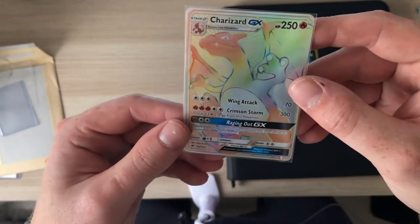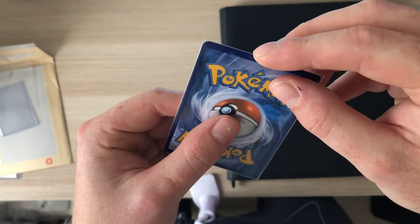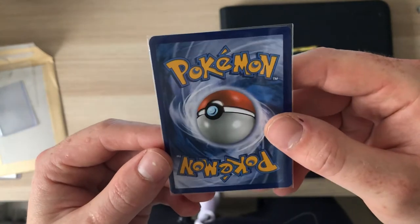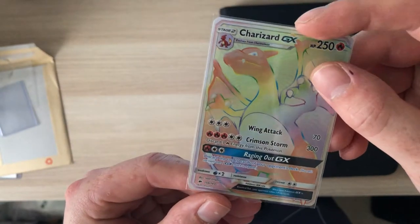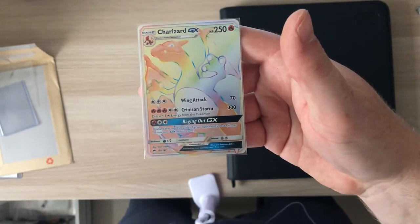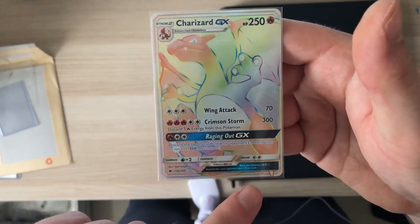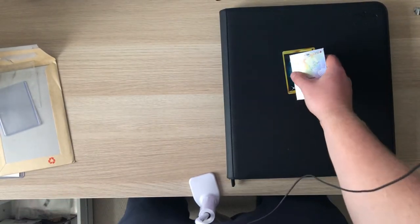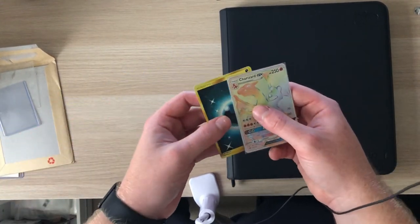I don't actually want to take this out of the top loader, but I might do it after. There's some big money in these Charizard rainbows. Just checking the quality of the back — this is probably the best alignment I've seen on eBay. I've seen some PSA 10s that look shockingly cut. They seem quite equal-ish, a bit short on the right, but I wasn't prepared to spend a lot of money on something badly cut and in rubbish condition.